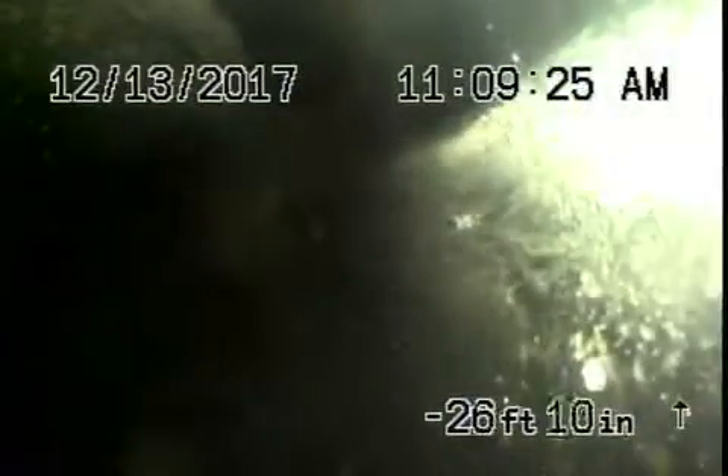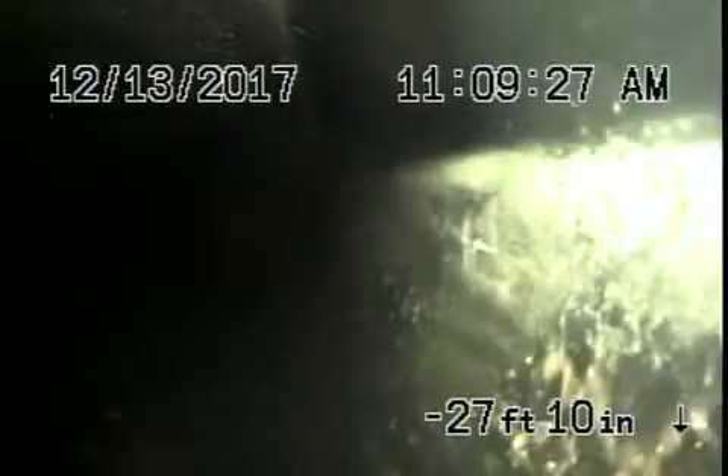Everything looks in very good condition. Note that the footage reading is not going to be correct because our camera is not giving accurate footage, so disregard the footage counter.